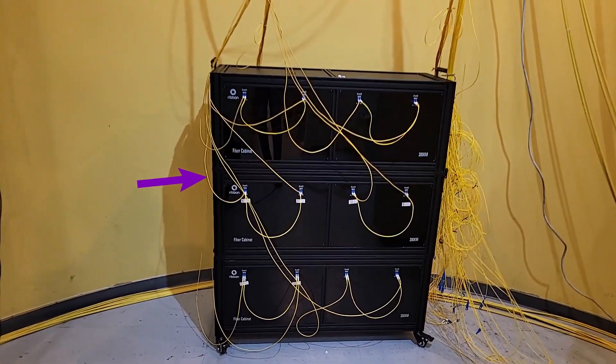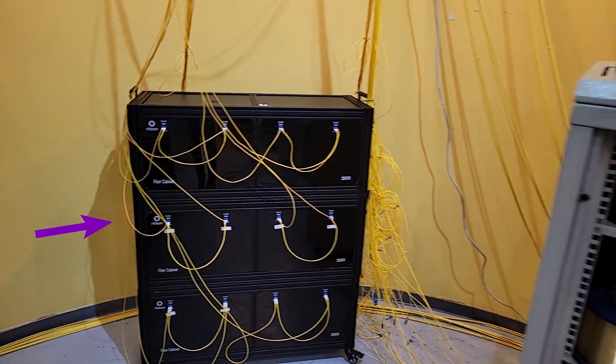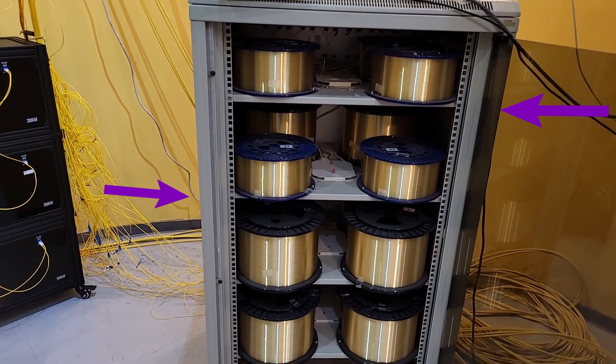Starting in the fiber room, we assembled 1,000 kilometers of fiber, divided into lengths of 100 kilometers for amplification that connect to the Apollo 9408.